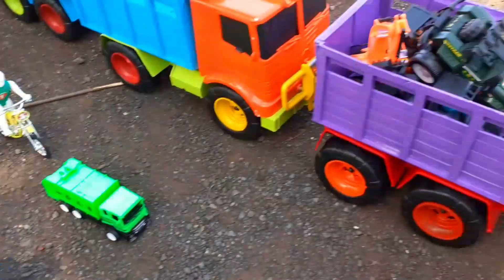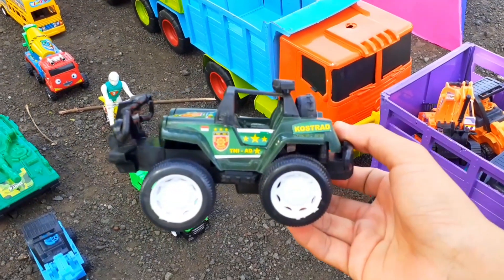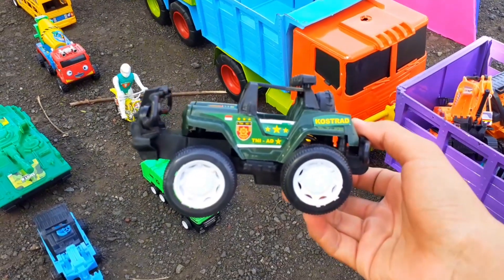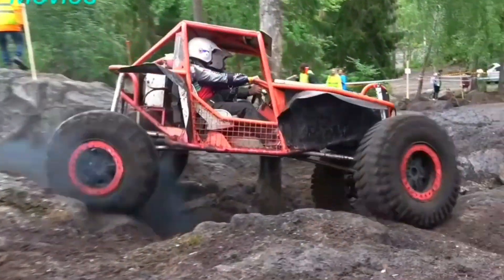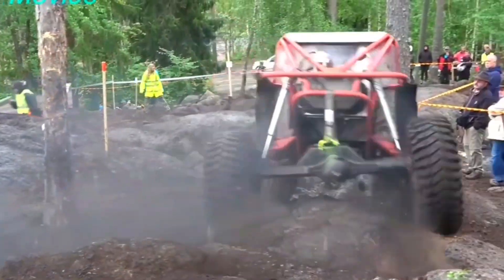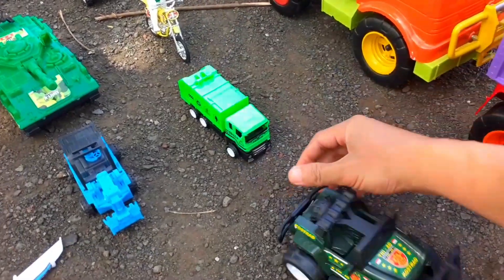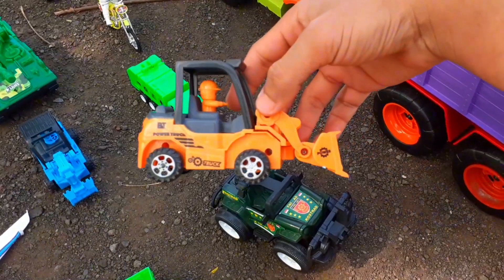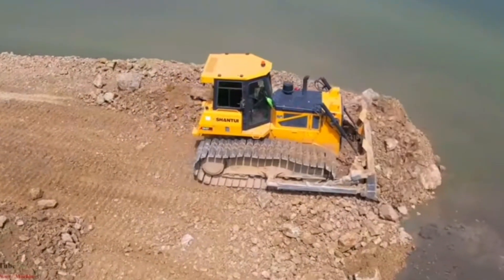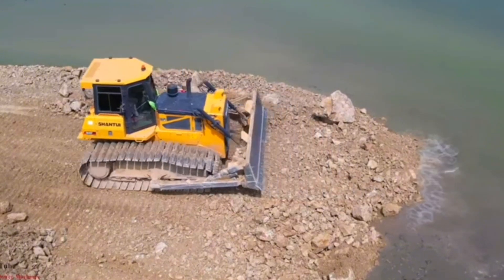Mantap! Wadidaw, di sini ada mobil jeep offroad teman-teman. Jeep offroad digunakan di dalam jalan yang berbatu, bertanah, dan berlumpur. Mantap! Lihat teman-teman, ada bulldozer lagi. Bulldozer ini digunakan untuk meratakan tanah dan menggali tanah.